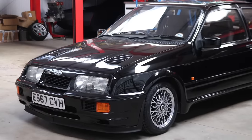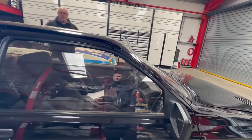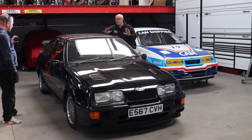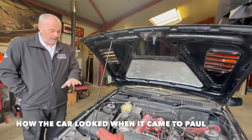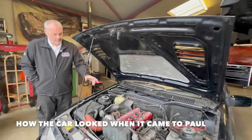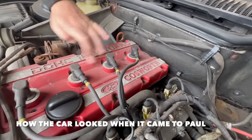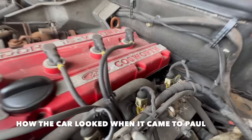We wanted to keep the car as original as we possibly could, so the aim was to do no paintwork on it whatsoever and do the minimum amount of work to get it back on the road. It was originally a belt tensioner, water pump, full service, brake fluid change. We got it on the ramp and the shell was unbelievably solid — absolutely rock solid. It still hasn't had any welding, no, it's never been welded.